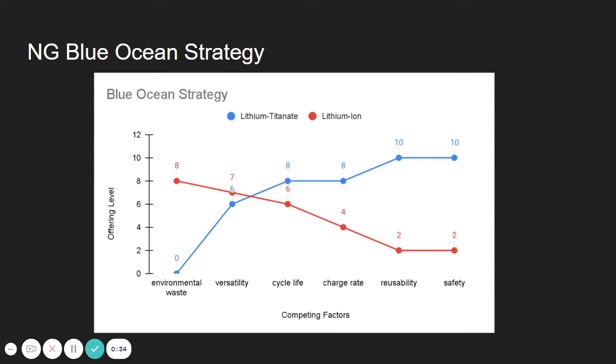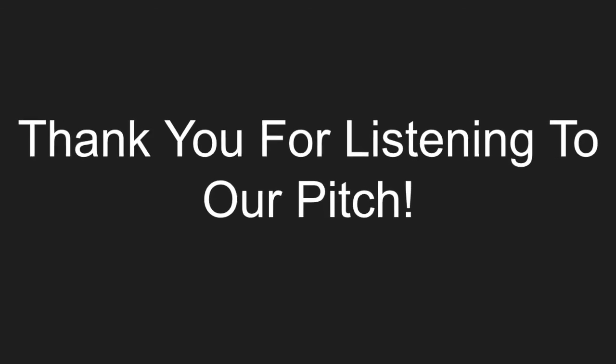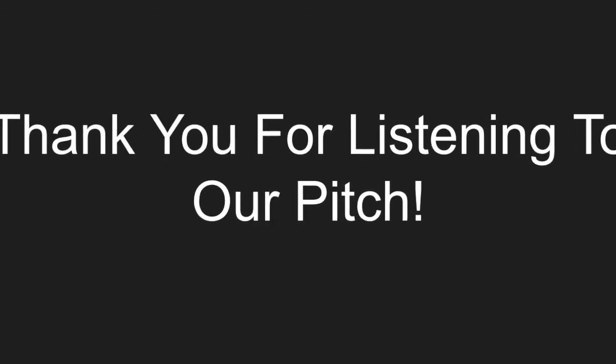Our Blue Ocean Strategy shows that lithium titanate produces less environmental waste than lithium-ion, and the two are comparable in terms of versatility and ease of use, but lithium titanate has a superior cycle life and a faster charge rate. They are also more reusable and safer because they do not pose the same explosive or fire hazards that traditional lithium-ion batteries pose. Thank you for listening to our pitch.